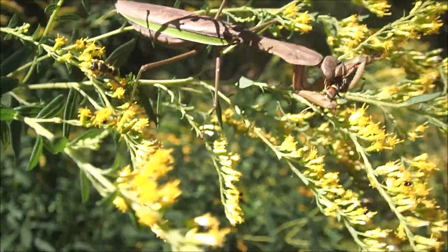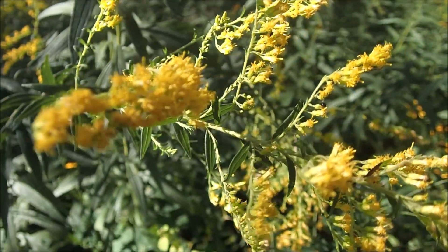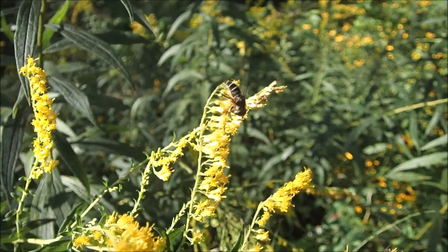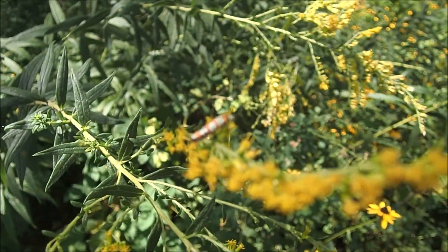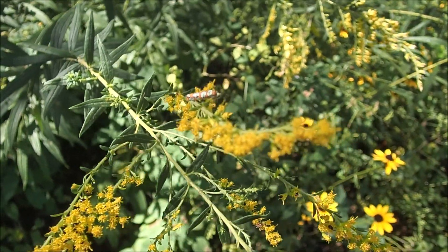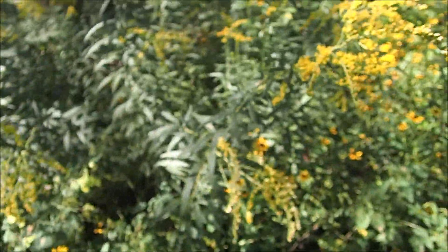The plant they're on is a goldenrod, which is a very common plant you'd have here. This is a type of fly that mimics a bee — it fooled me. I believe this is a stained glass moth. It gets its name, obviously, because the wings look like stained glass.